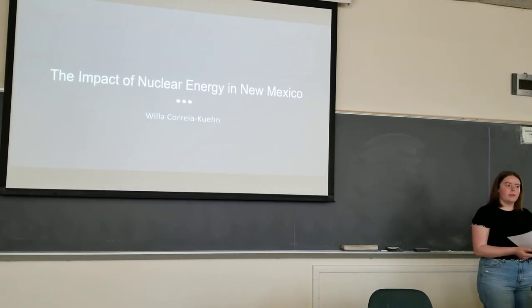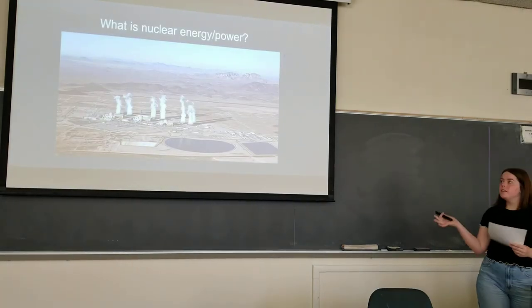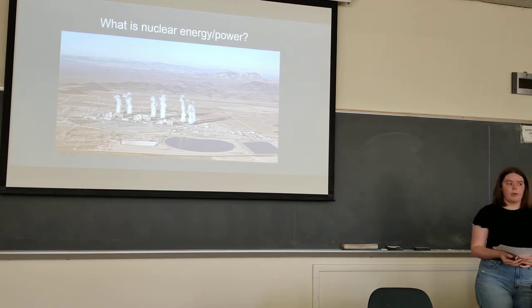I'm going to be talking about the effects of nuclear energy in New Mexico. What is nuclear energy and power? This is a nuclear power plant in Arizona — one of the closest ones to New Mexico. Nuclear power plants use uranium fuel to produce electricity through a process called fission, which is the splitting of uranium atoms in a nuclear reactor.